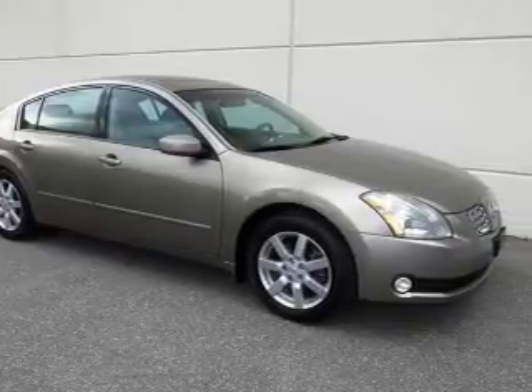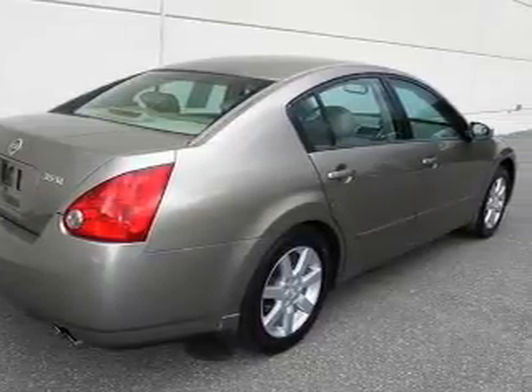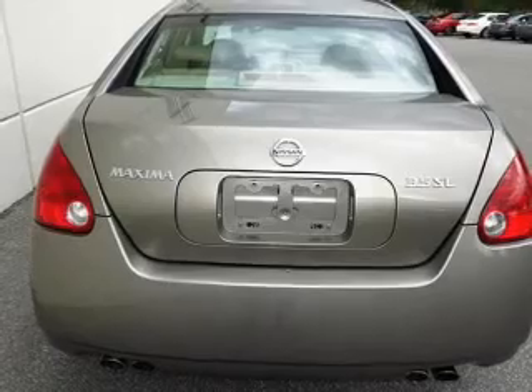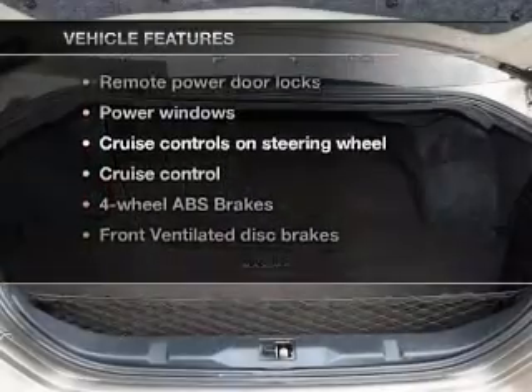Premium wheels give a more luxurious look. Anti-lock brakes help you bring your vehicle to a safe stop. There's nothing like a sunroof on a nice day, and with these notable features, you won't want to miss out on the opportunity to own this amazing ride.